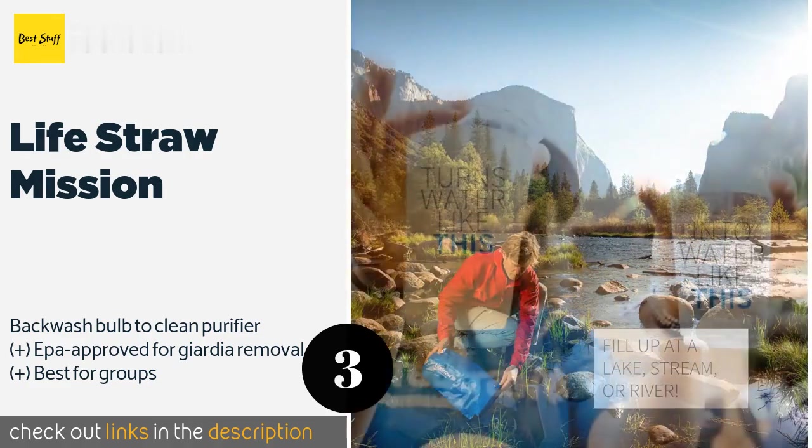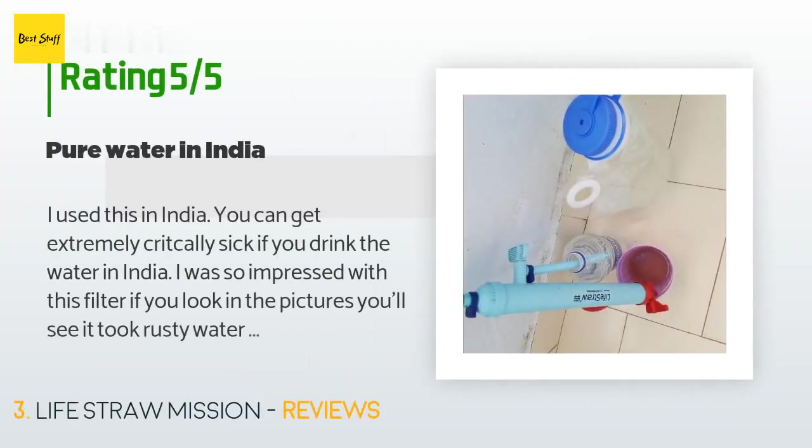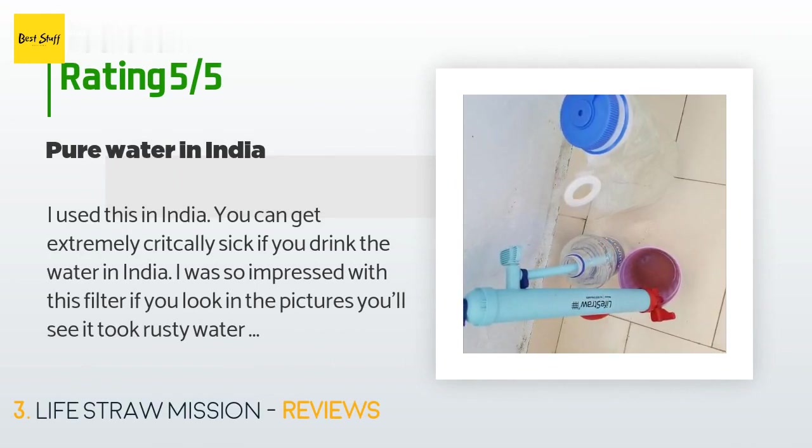This product has an average of 4.2 stars from more than 191 customer reviews. A customer said: "I used this in India — you can get extremely critically sick if you drink the water there. I was so impressed with this filter. It took rusty water and turned it pure clear with only a water taste. I also used a Steripen after the LifeStraw Mission, but one time I forgot and was fine. I'm just overly cautious now."